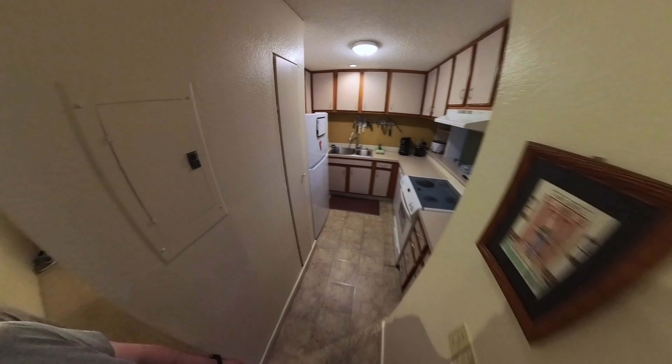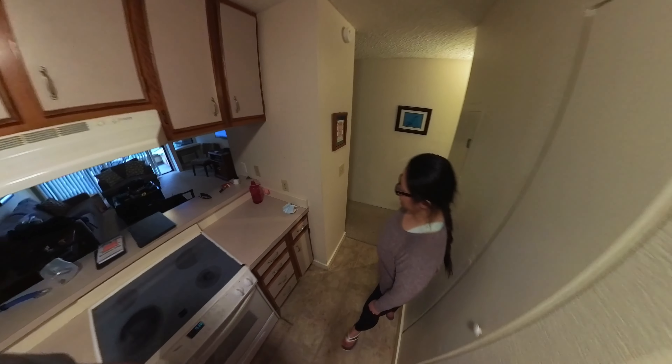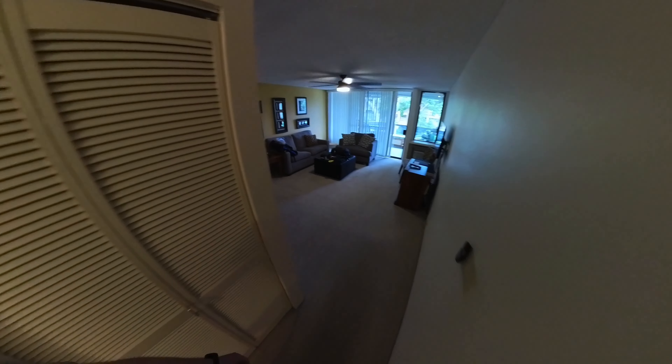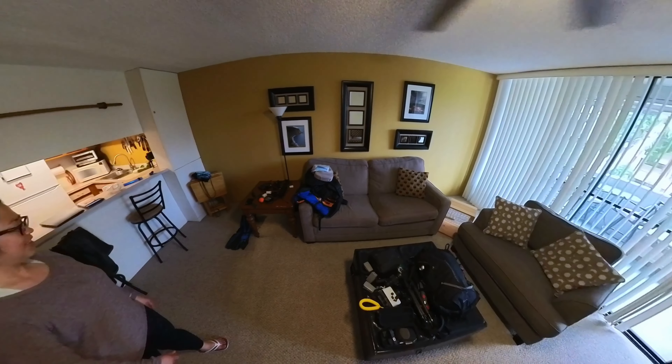Washer and dryer, which is awesome. A little kitchen here with little appliances and stuff — still just your normal nice stuff. And then as we keep walking through, a nice big living room. You can see we've already unpacked our 5,000 electronic and camera gear type things.